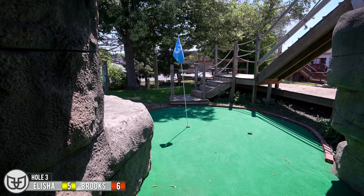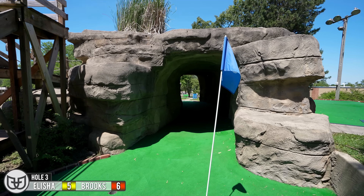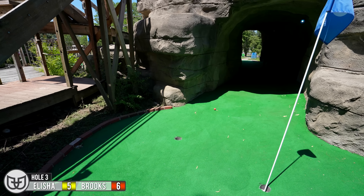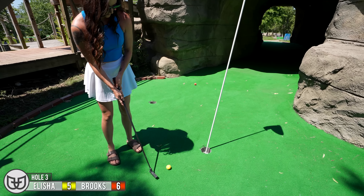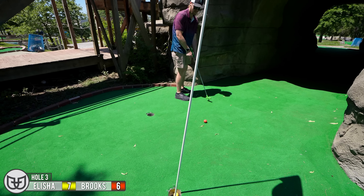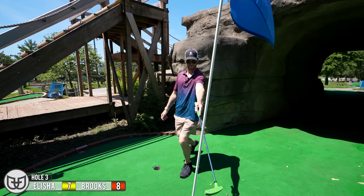Nice spot. I couldn't even see the other hole. Got two birdies in a row. There we go, it's in. Yeah guys, make sure you stick around all the way through this video because there are some really, really crazy holes as we move along. Like I said, there's a par five in it, at least one par five. There might be a few par fours also. There's some really cool hole designs on this place and it gets crazier as the video goes along. So make sure you stick around.